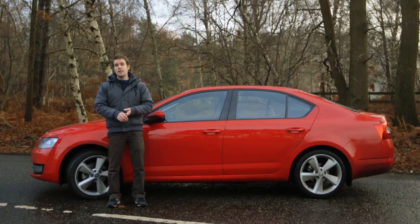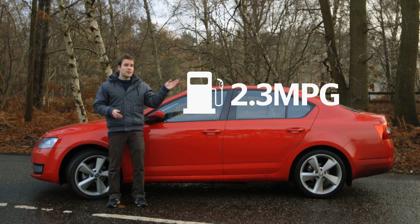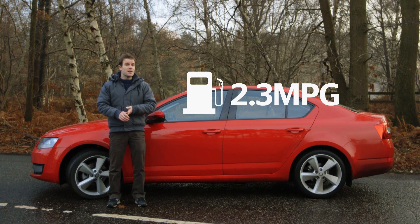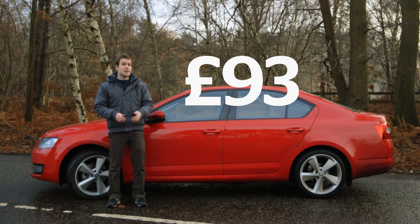The best tires will also save you money at the pumps. On a one-point-six petrol engine Octavia, we found a difference of up to two point three miles per gallon. Over a year and twelve thousand miles, that equates to about ninety-three pounds saved — or to put it another way, after a few years the most efficient tires will pay for themselves.